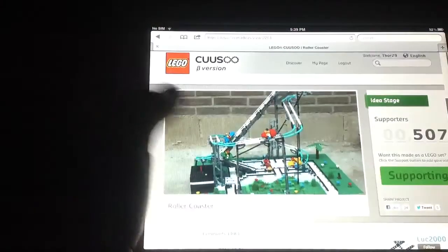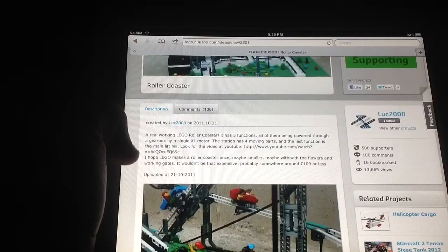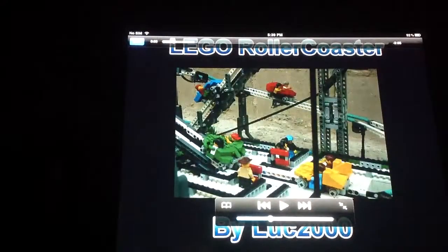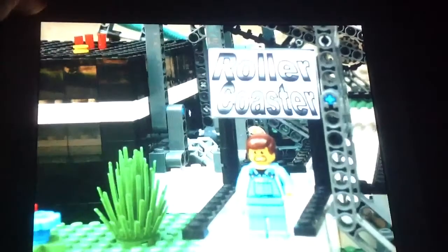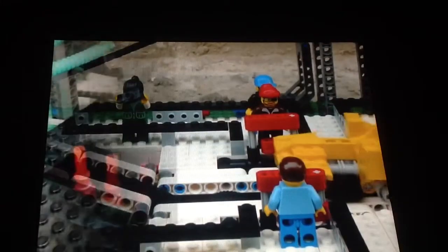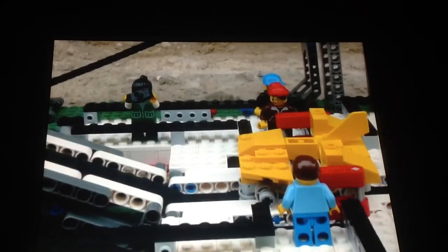And it's now on 507 supporters. Yes, it is really awesome. It has five functions. Let's go on to YouTube. So, this is a YouTube video.